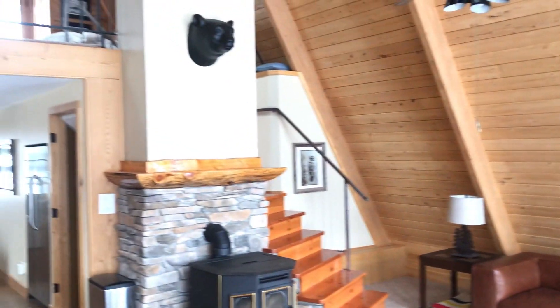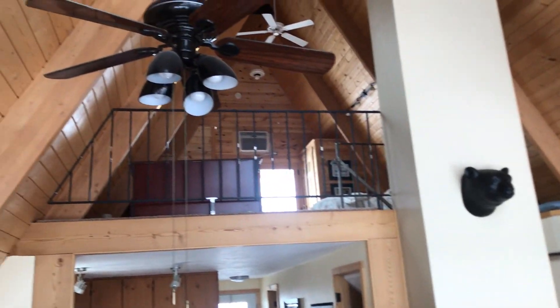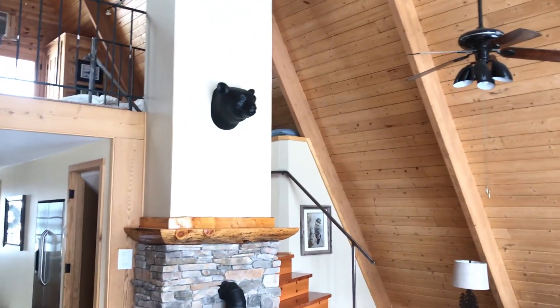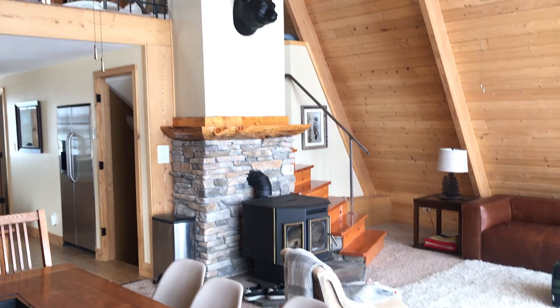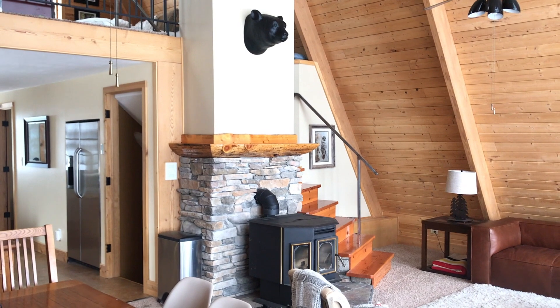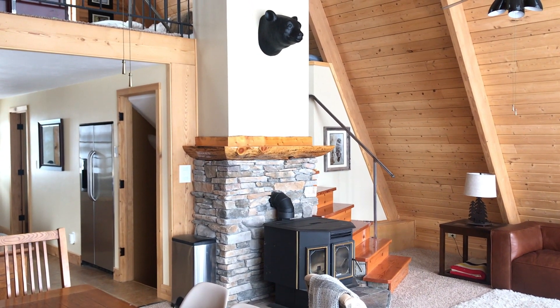Really tall ceilings in this area lead up to the loft, with ceiling fans. And then it has a pellet stove right now, which is a little finicky. We're not sure if we're going to try to make it work or just replace it with something propane.